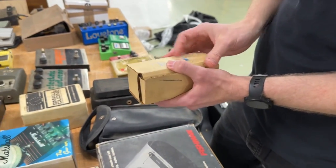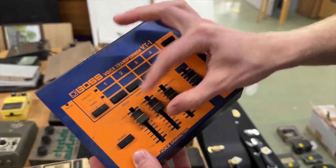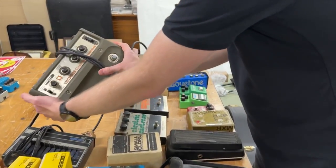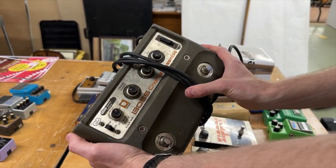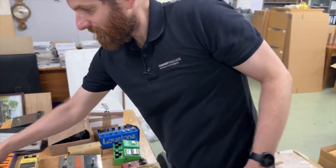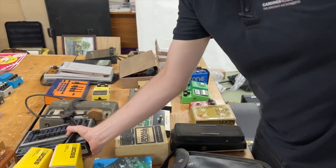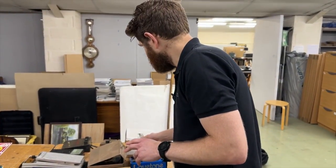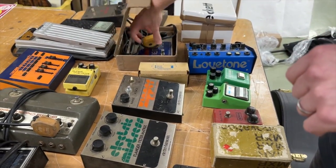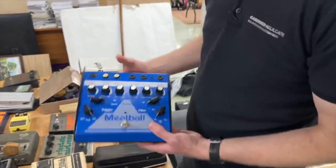We also have the Linear Power Booster. Going back to Boss, we've got the VT-1 Voice Transformer — make yourself sound like a robot — and very collectible. There's also the Boss Chorus Ensemble, a nice example, and the GE-10 graphic equalizer, which I believe is one of the very first pedals they ever made. Then we have a Deluxe Memory Man with its original box, and some Lovetone pedals including the Meatball.